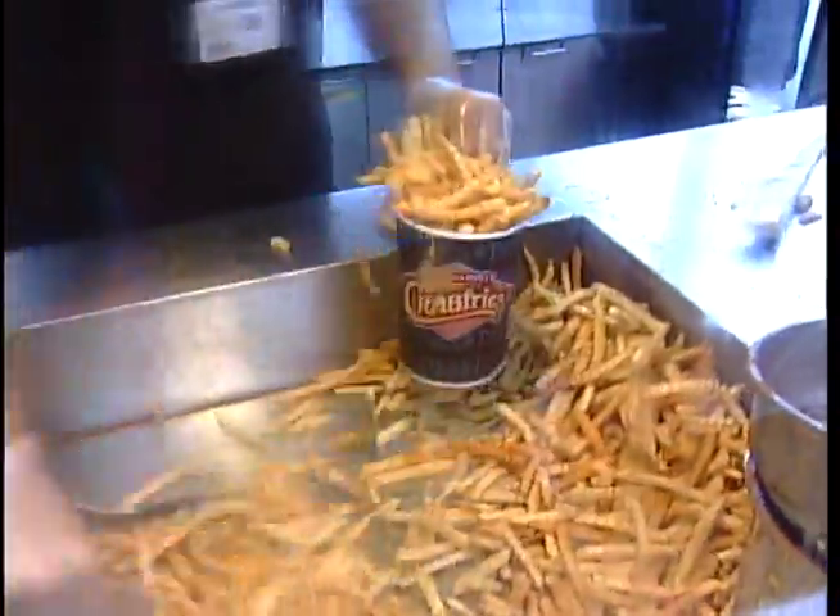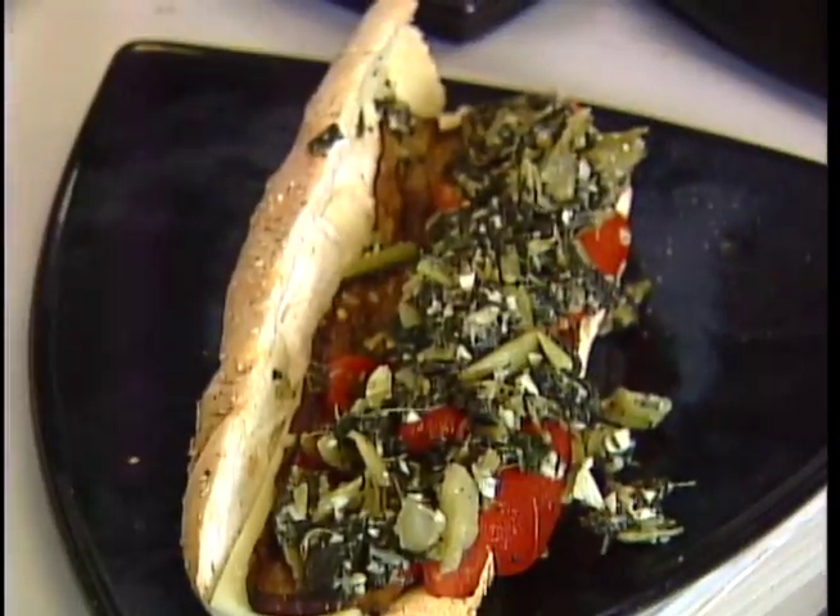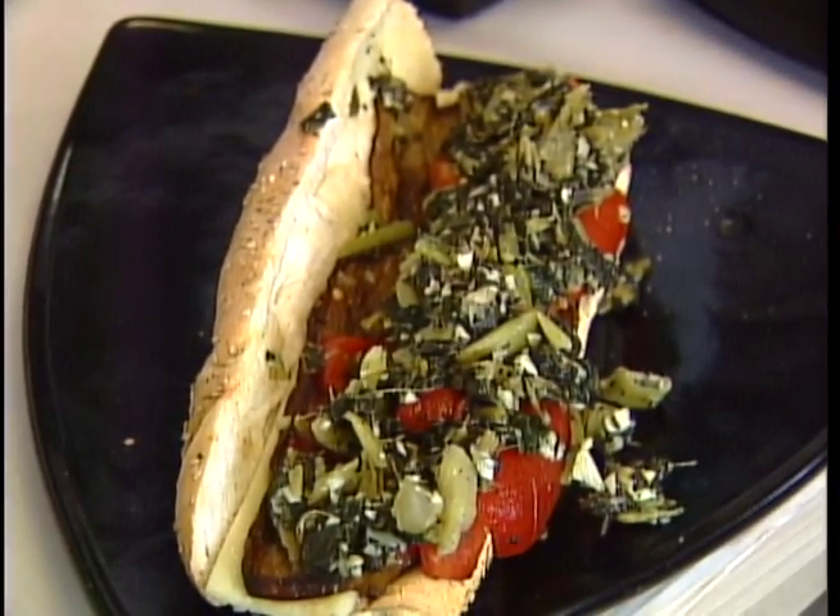Citizens Bank Park was voted best vegetarian ballpark food by PETA. We have a vegetarian hoagie, which has sharp provolone, roasted eggplant, broccoli rabe, and roasted peppers. That's really good!